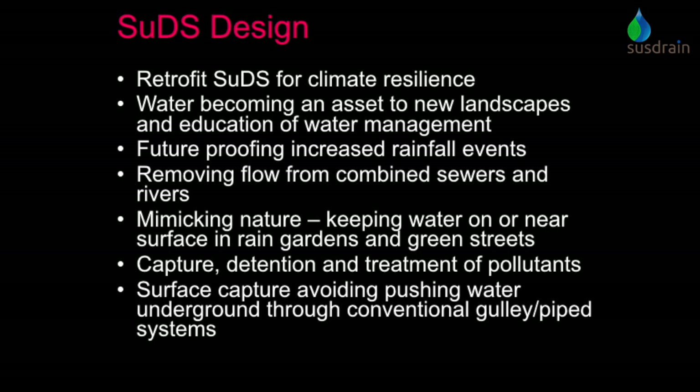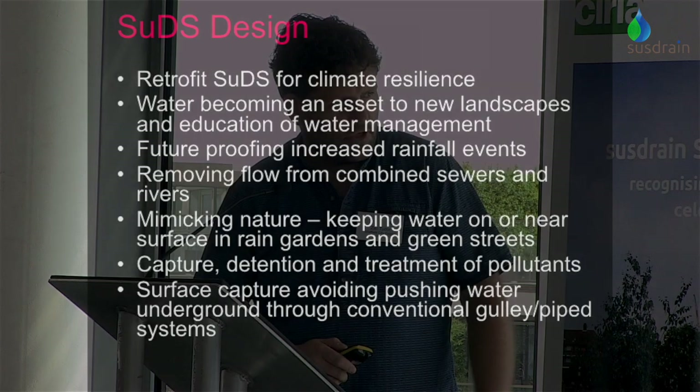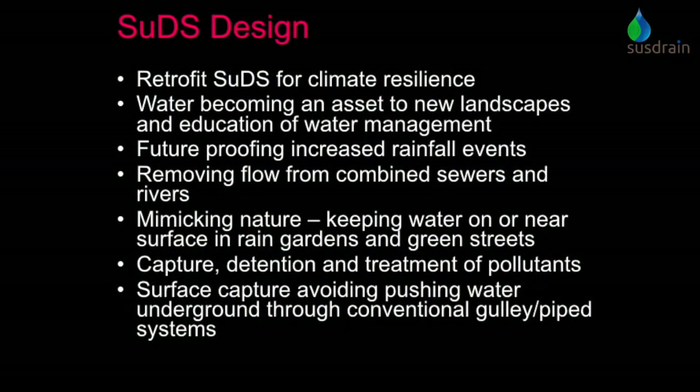It's very much a SuDS retrofit scheme. Could we bring water as an asset into the environment and educate people to understand a bit more about not just putting it down a drain - let them think about and understand some of the processes taking place? Futureproofing elements - can we bring other elements of the city into this scheme and add to it in the future? And generally it's removing the flow from the combined sewer system and outfalls to the river. It was really mimicking the natural side of it, keeping the water on the surface, getting rid of sediments, treating pollutants, then letting it flow through either to infiltration or to the river as a final destination.